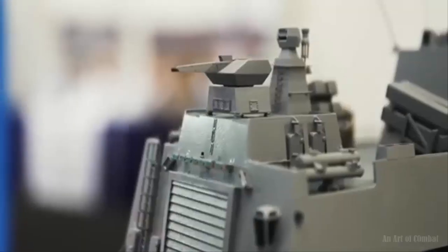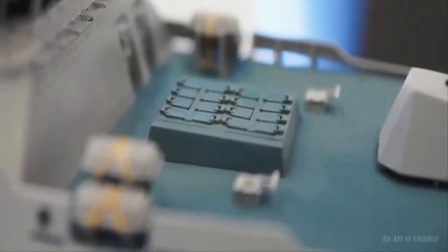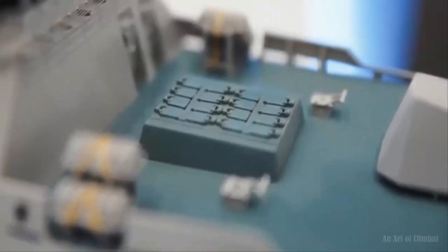Propulsion is of the combined diesel-electric or gas-turbine CODLOG variety, similar to HHI's Batch 3 design.